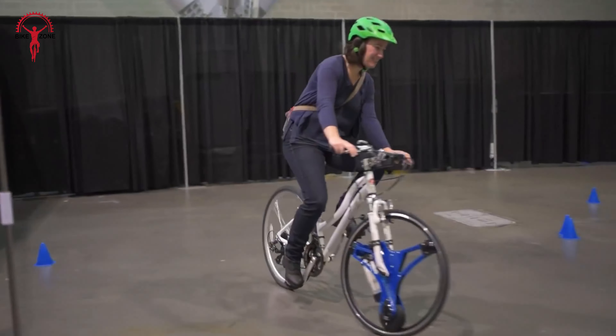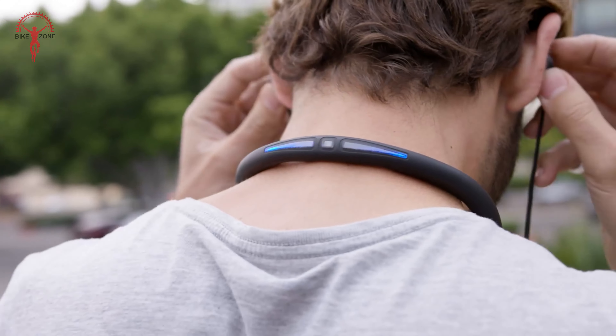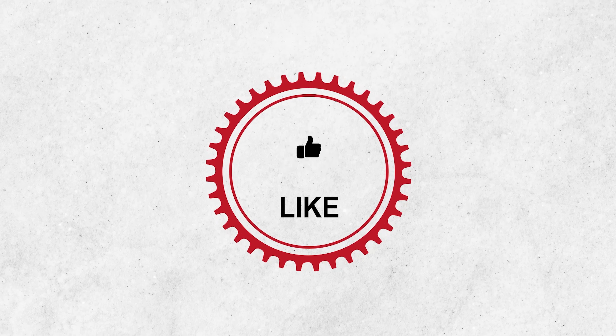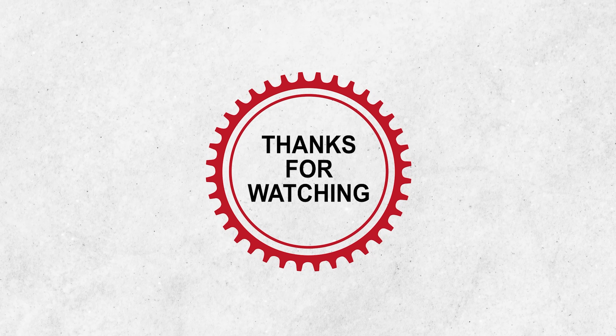And there you have it — 30 essential road bike accessories to boost your ride. If you found this video helpful, don't forget to like, share and subscribe for more biking tech reviews. Thanks for watching and happy riding!